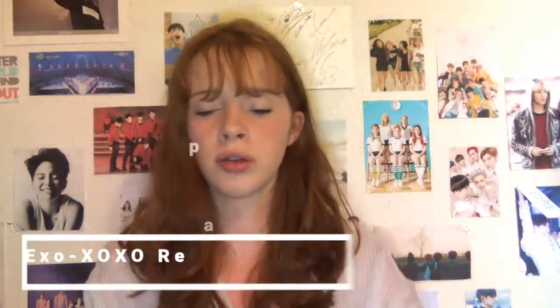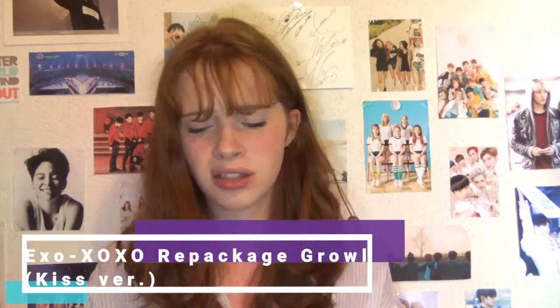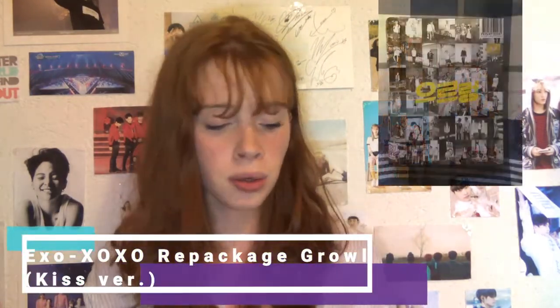Next album is the XOXO package — the Growl album from EXO. I actually got Baekhyun for this album. It's one of my first OT12 albums; I just wanted to complete my EXO collection. I don't have many more EXO albums left to buy — just the debut album, Lotto, and stuff.